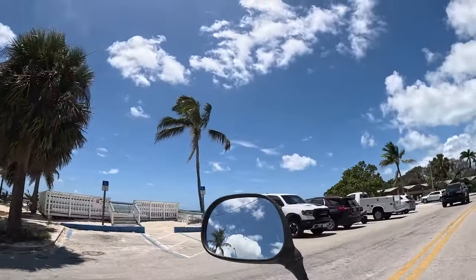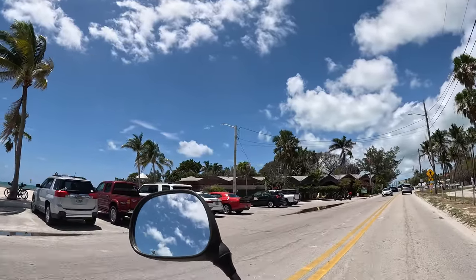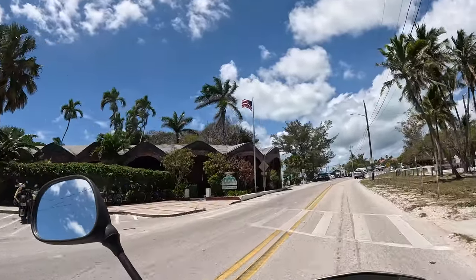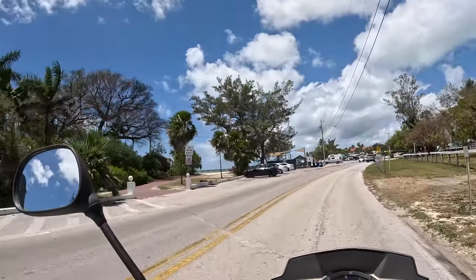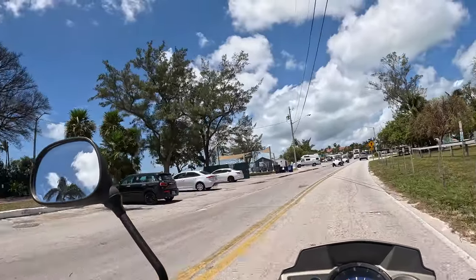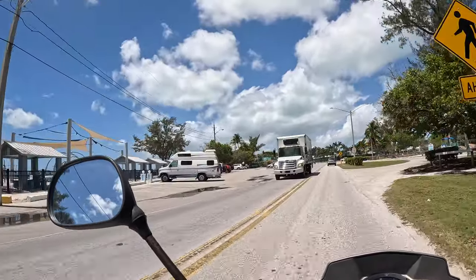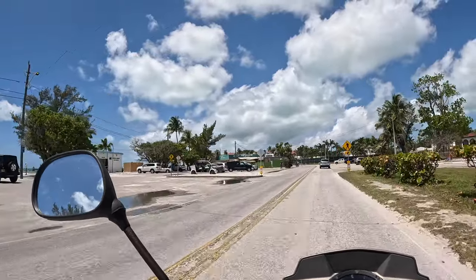Here you can see the ocean. This is West Martello Tower — now it's a garden club of Key West, like a botanical garden. And here is Higgs Beach, Higgs Beach with a bunch of seagrass.